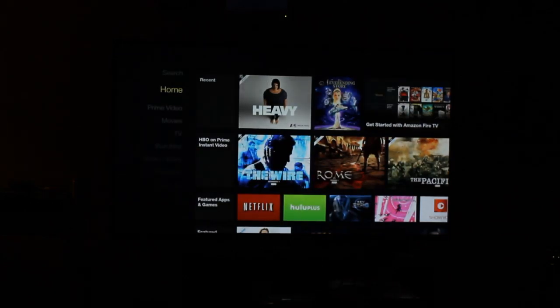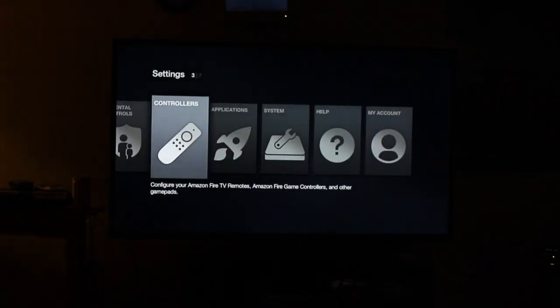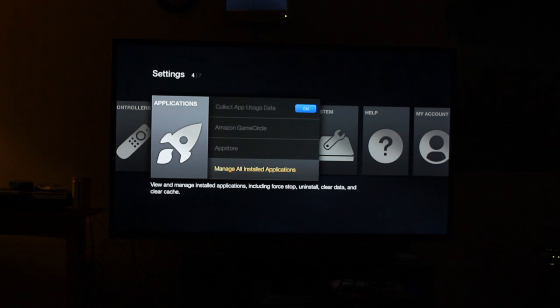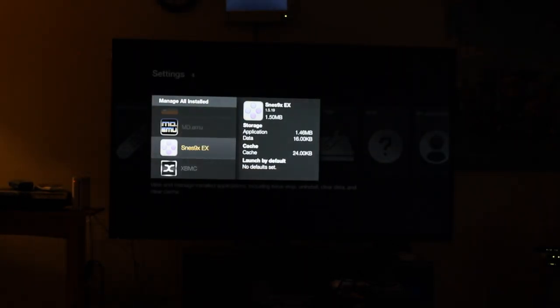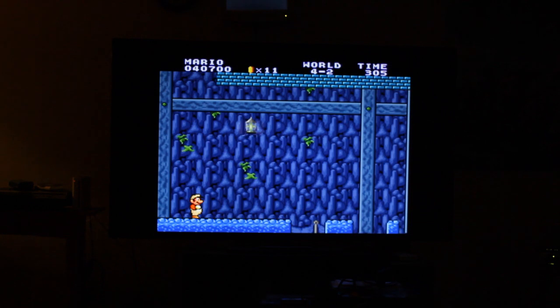So if we hit the home button here, make sure it's focused, we can actually go down to settings, over to applications. The two I have on here is one for Super Nintendo and then one for Sega Genesis. So if we say manage all applications, the first one is — this one's already open so if we click it,